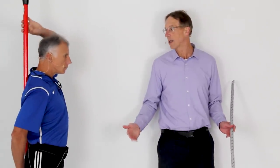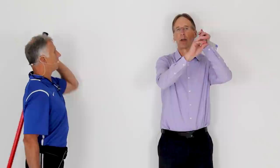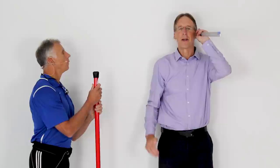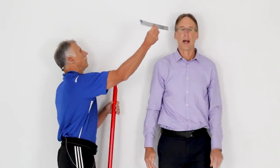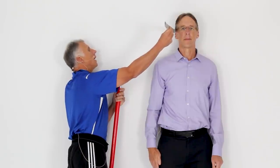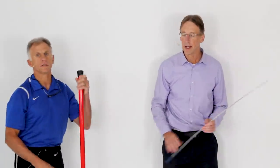See how close you can get your head to the wall without tipping your chin up — you want to keep the chin level. Some of you may already be able to touch the wall. If you can't make it back, measure the distance with a ruler; you'll need a second person to get a profile view. Have patients do their exercises for a week and measure again to see progress.